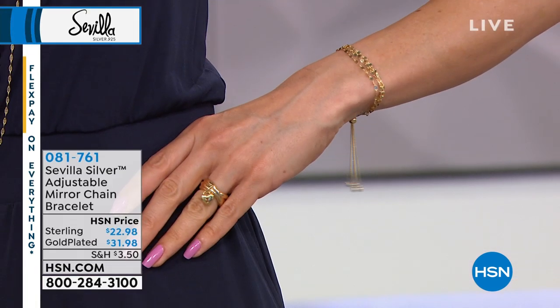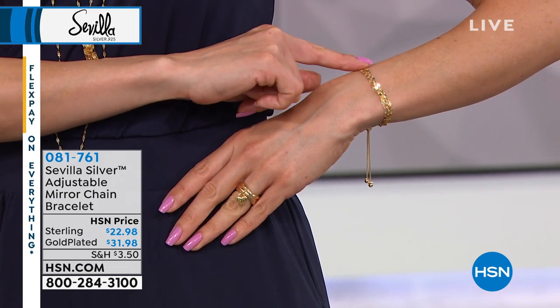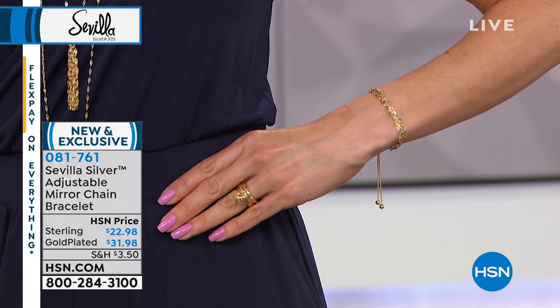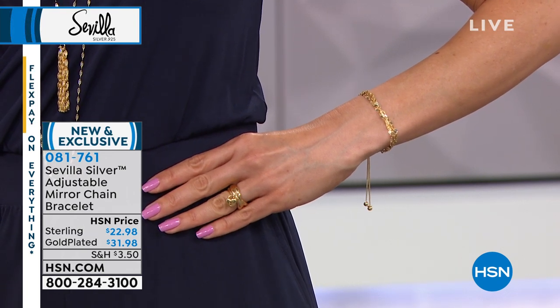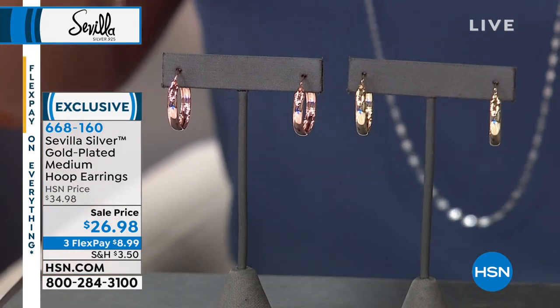One of your favorites — customer voted. You love our adjustable bracelets and the quality of that slide clasp. You can choose it in two lengths, nine inch or ten inch, and then choose your favorite finish. The yellow gold is so perfect and timely for summer, and it's iconic — it never goes out of style. The yellow and rose gold are $31.98, and the sterling is $22.98 — just $7.66 on flex pay. You don't need anybody's help to put it on. There's a silicone bead within the sterling bead, and it stays where you want it, just like a bolo tie.